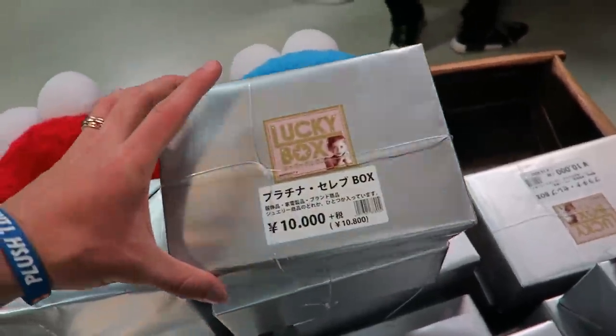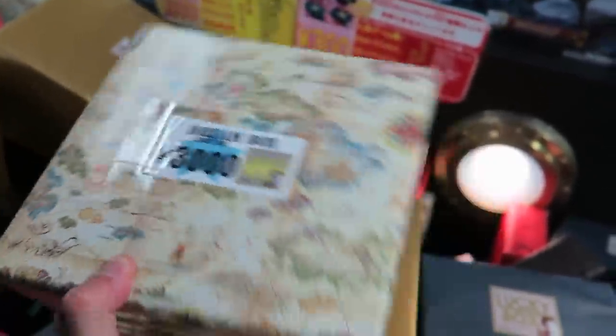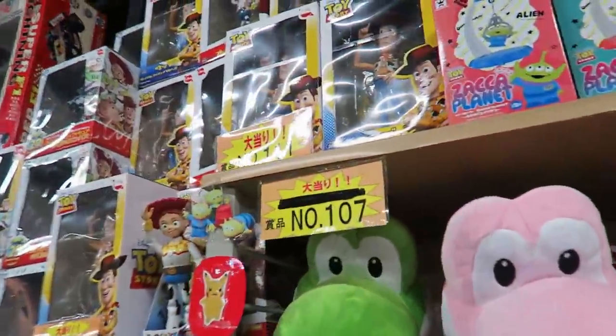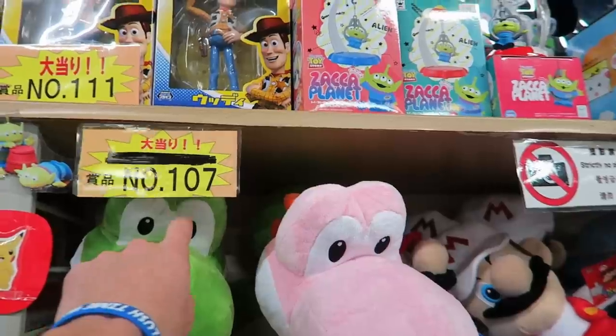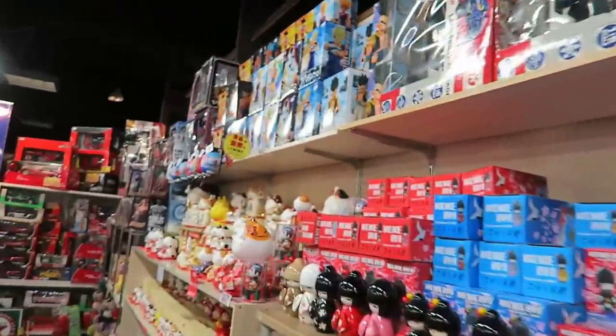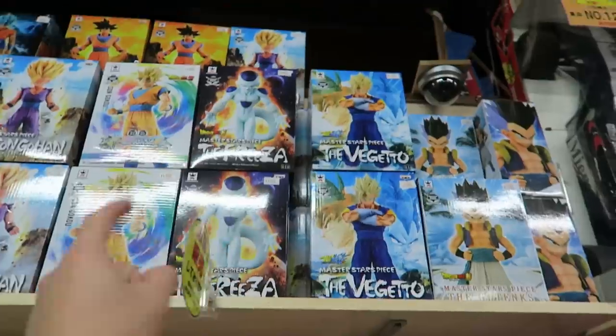We totally have to go find some. These boxes right here are about $100 US — it's 10,000 yen. I don't know what can be inside this thing, but it better be like an iPod or something. A dream box — and it's only $30. It'll make all your dreams come true! So here's some of the stuff that you could win — if your card says a certain number, you just match it up. I'd want a Dragon Ball Z one.